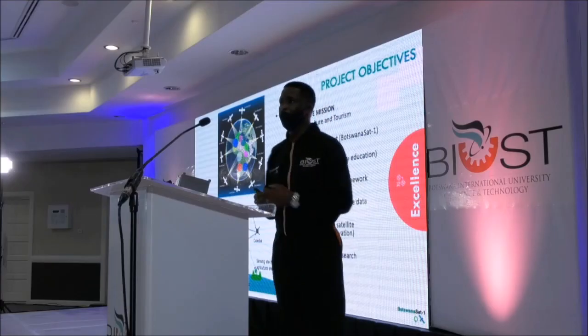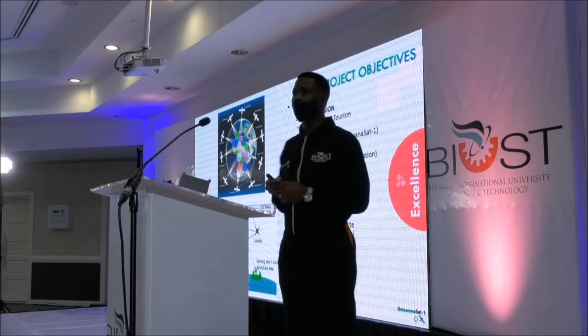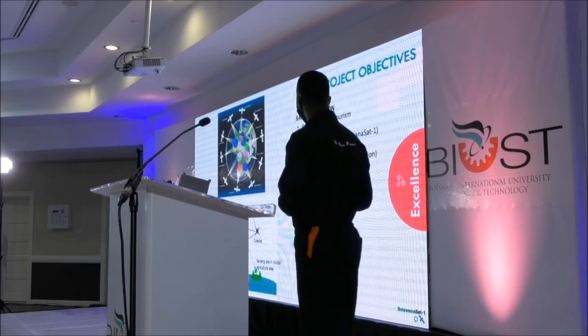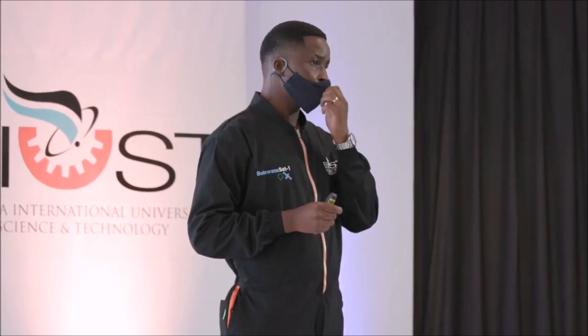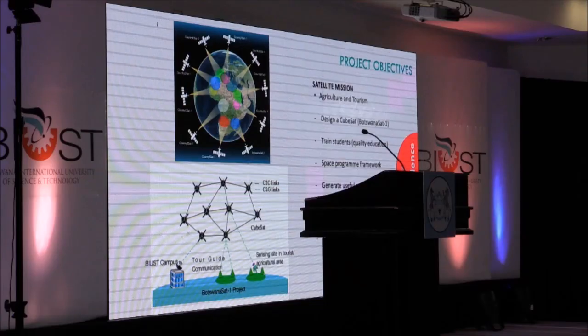We have to develop what you call the space framework — space program frameworks to be instituted in our curriculum. We will also generate useful satellite data. There is minimal usage of satellite data in Botswana, and we will take this opportunity to make a lot of emphasis on this. We will make workshops, hold conferences, go around the country, and make sure that students, universities, the government, and private entities come on board and consume this data. It is very useful.